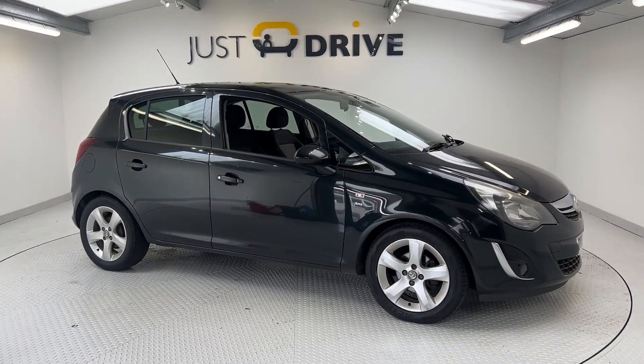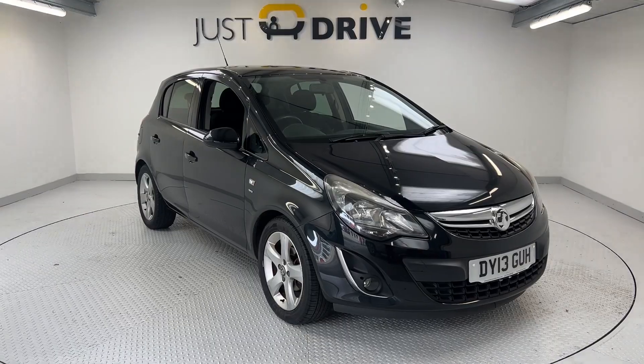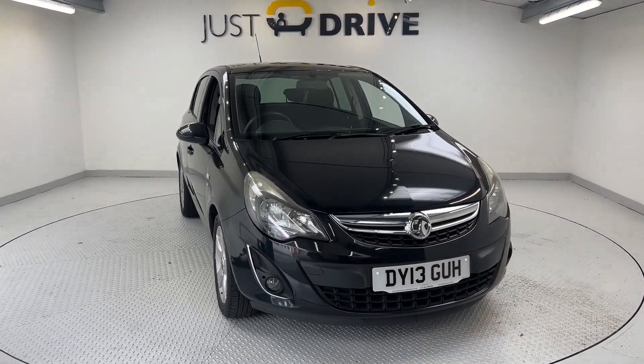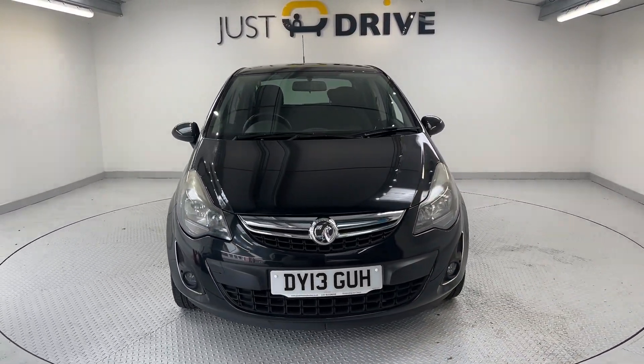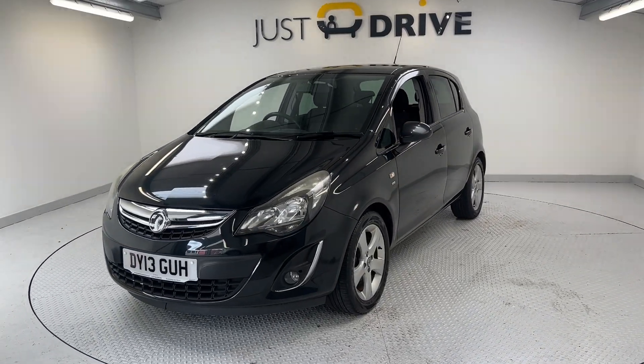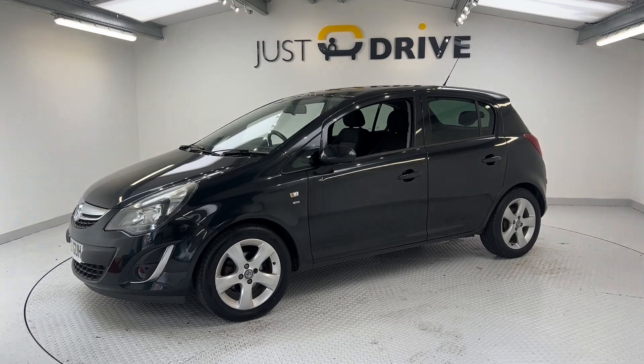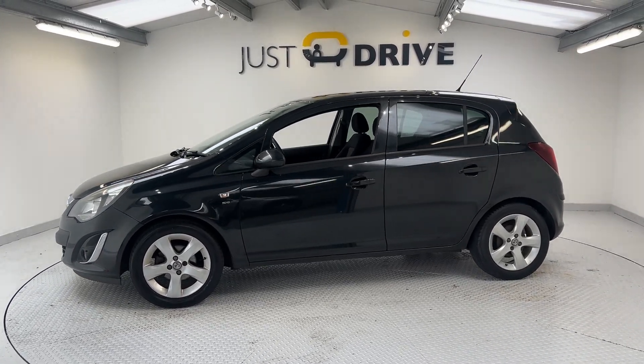Hello and welcome to Just Drive. Today we're pleased to offer this 2013 Vauxhall Corsa — it's a 1.4 SXI model. This one is a 5-door model finished in a nice metallic black. It's in very nice condition overall and comes with a lot of creature comforts normally reserved for much larger vehicles.